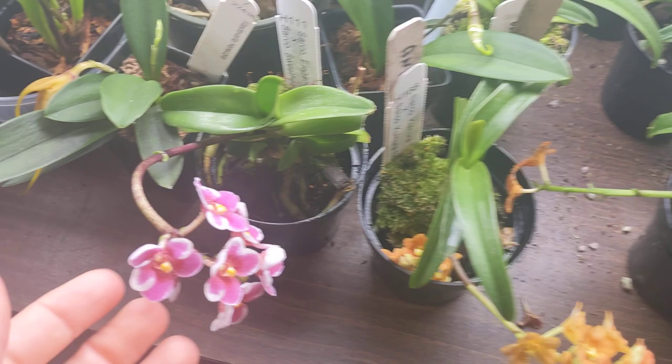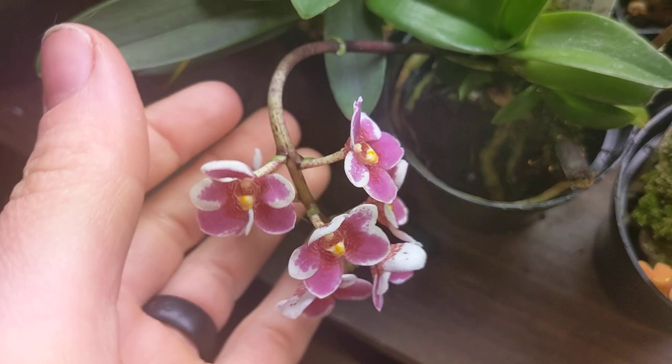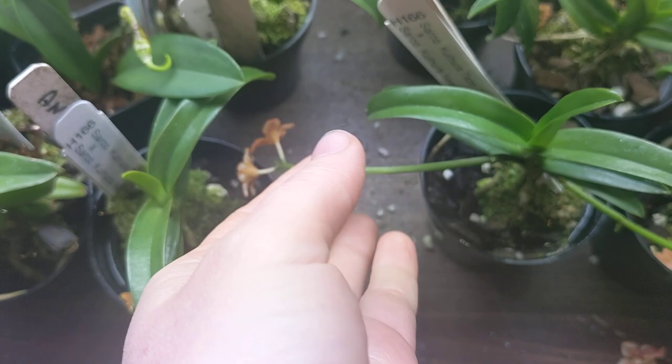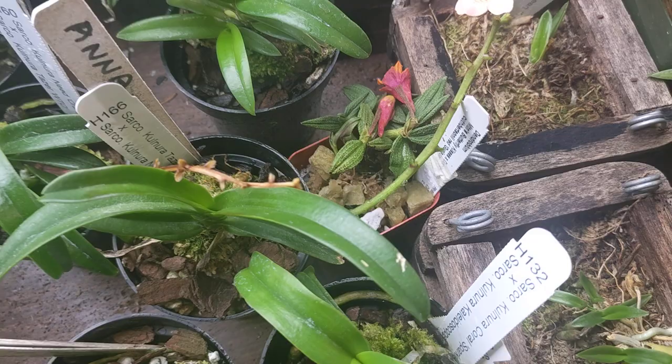I also have my Cirrhopetallums down here. They're just kind of finishing up blooming. I love this one — it's pretty big. So they're basically almost done flowering. It's a nice orange one. Oh, this one I really loved, but it's too open, though.